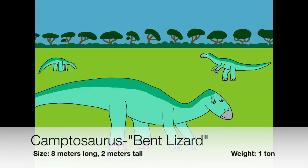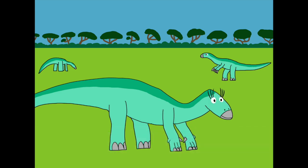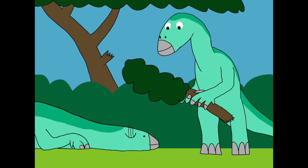Camptosaurus, meaning bent lizard, is probably called that because of how God designed its whole body. Camptosaurus was once thought to have spent its entire life walking on two legs. However, God strengthened their arms to support their weight and made their backs in an arched shape, making them able to walk and eat plants on all four legs. Camptosaurus also has a thumb claw like the Iguanodon, but unlike the Iguanodon, God made the three middle fingers separated like our hands, and not all together in one like the Iguanodon's.